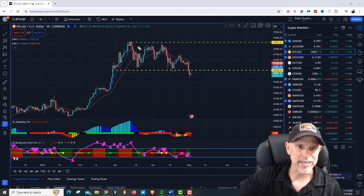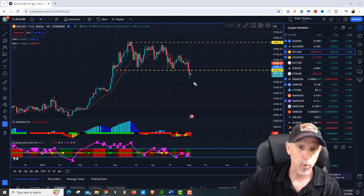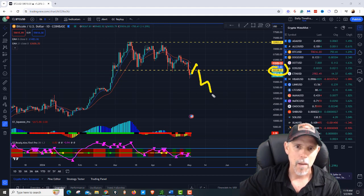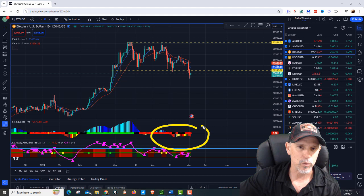You can see we're on the daily time frame. We've been channeling around right here for a while, and yesterday we broke through that support level — that 60,000 mark. If 60,000 cannot get broken back up, Bitcoin is tanking down.